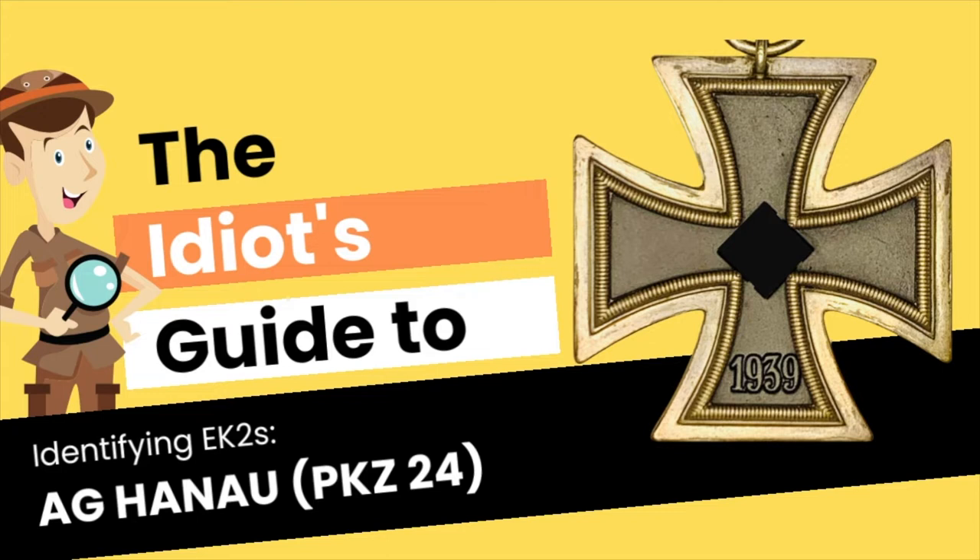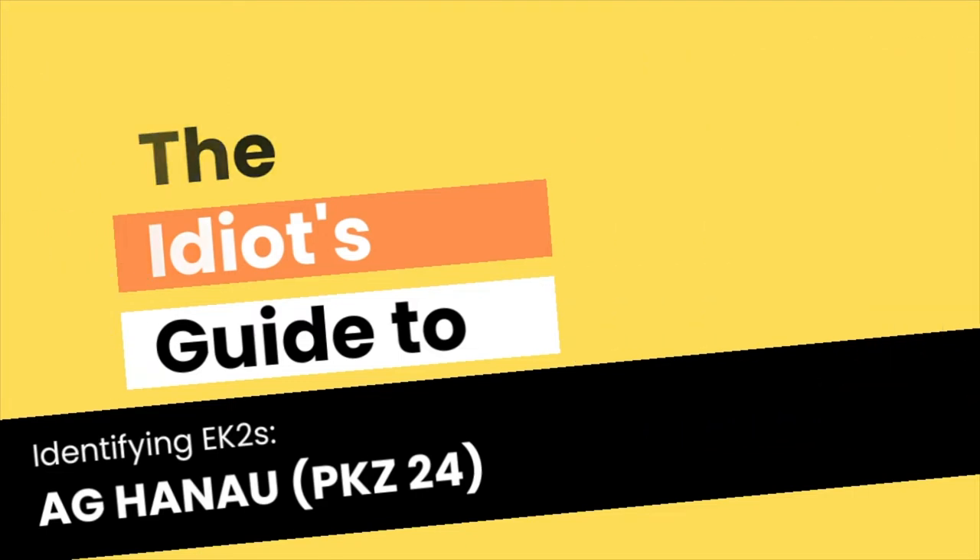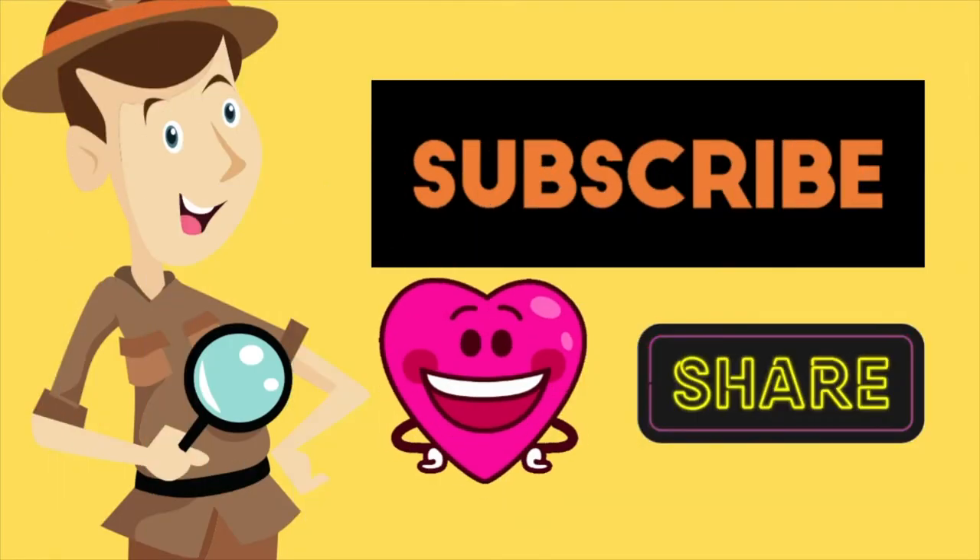I'm going to give this a go and try to pronounce the name in German — I hope I got that right. Thank you to all my German friends for your continued support.